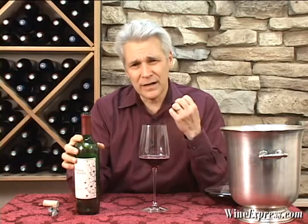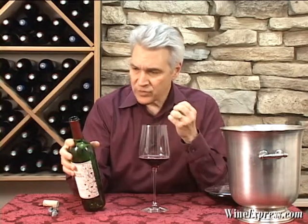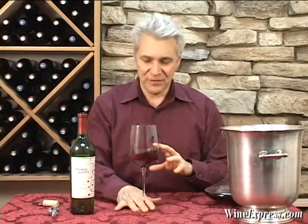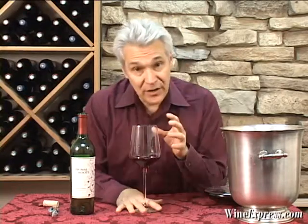It's about 49% Merlot, 42% Syrah, and 9% Zinfandel. So that lush, fruity Merlot is balanced with big, bold, meaty Syrah, and then that zesty sort of spice from the Zinfandel. And then they age it in oak barrels.